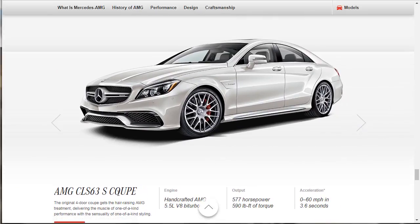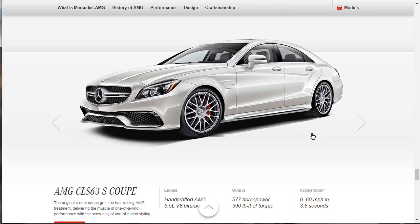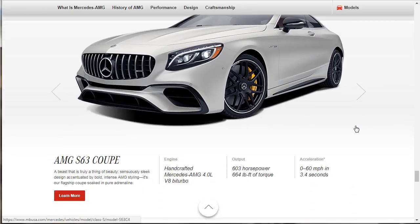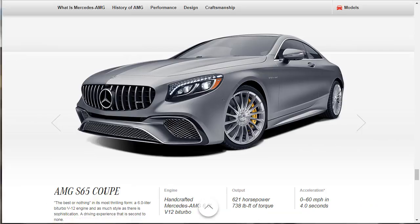One of my favorites — CLS 63: 577 horsepower, 590 torque, zero to 60 in 3.6. Delivering the muscle of one-of-a-kind performance with the sensuality of one-of-a-kind styling. It's a beast that is truly a thing of beauty — sensuously sleek design accentuated by bold, intense AMG styling. It's their flagship coupe soaked in pure adrenaline. And then the AMG S65 Coupe — the best or nothing. In its most thrilling form: a 6-liter bi-turbo V12, 621 horsepower, 738 pound-feet of torque — the same numbers it put down in 2006 — zero to 60 in four seconds.